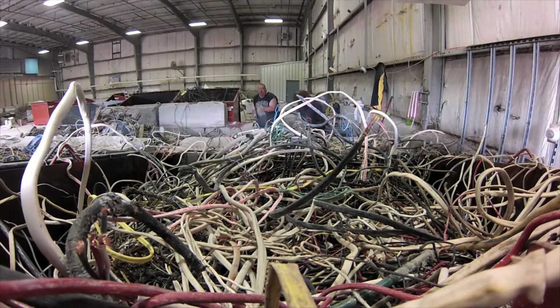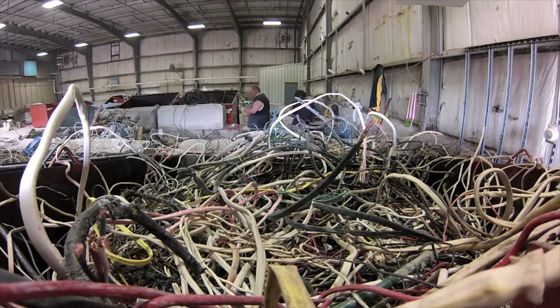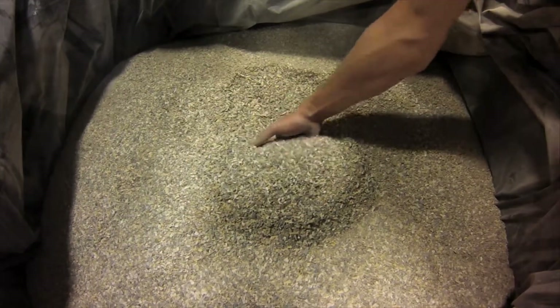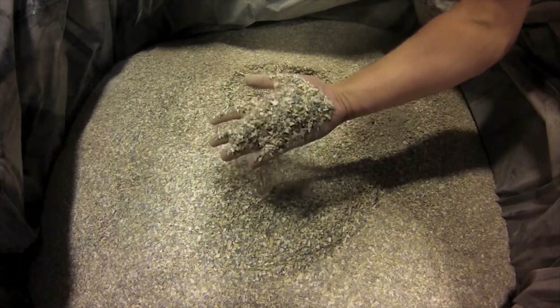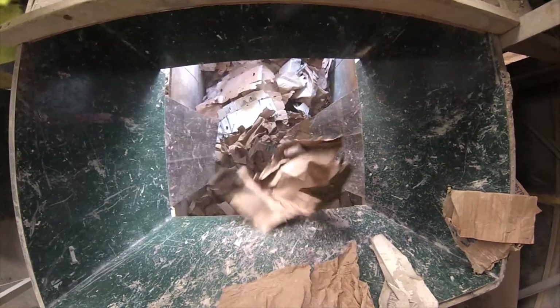Ferrous and non-ferrous metals are further sorted, graded, and shipped to local and international markets. Gypsum is ground to a powder form and used as a DNR-approved soil amendment. Vinyl and rigid plastics are reduced to granular form, cleaned and reused in new plastic products. Carpet pads are baled and eventually remade into new carpet pad. Cardboard, or OCC, is shipped to local paper mills for repulping into new corrugated products.